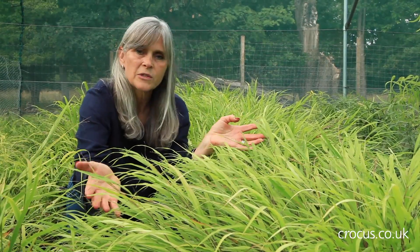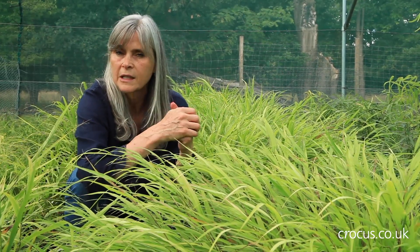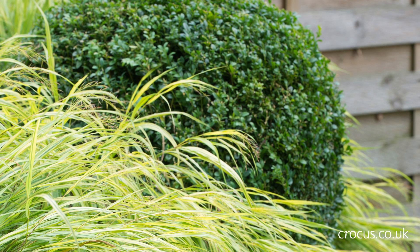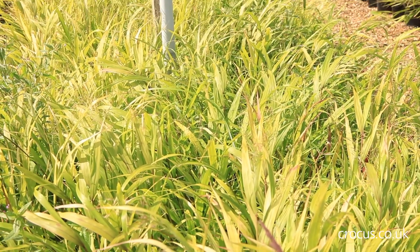Because they're so soft and mound-forming, I think they make particularly good partners for really quite structured plants like Buxus, and they also go very well with things that have a distinctly upright form, so they look beautiful underplanting trees.